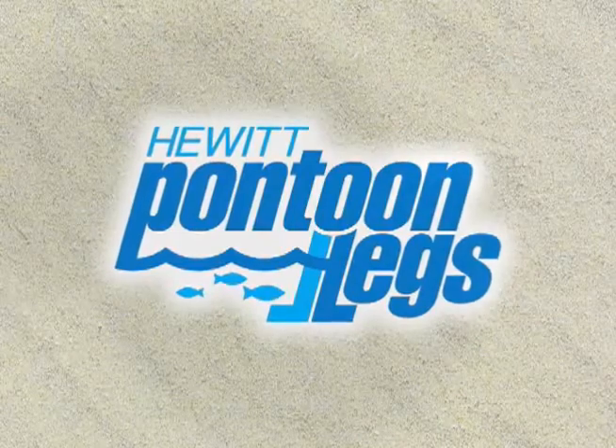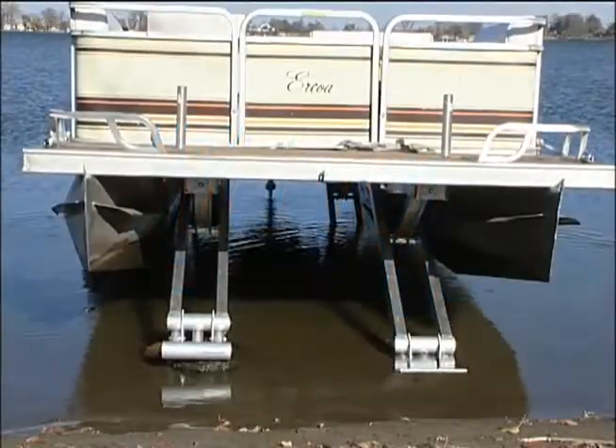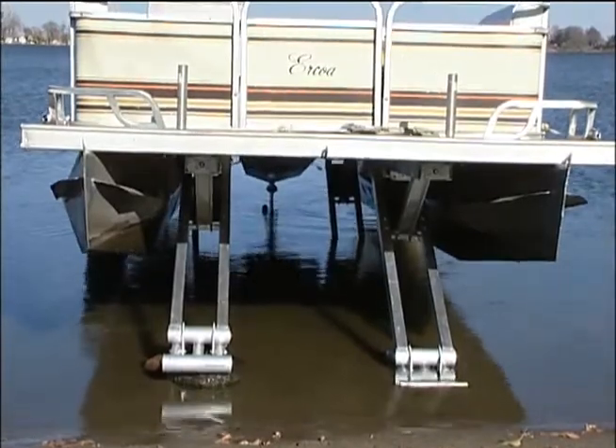Hewitt Lifts and Rolodoc announces the Pontoon Legs Boat Lift System. This innovative lifting device enables pontoon boats to literally stand on their own four feet, using nothing more than the power of a 12-volt battery.